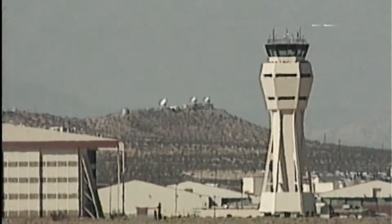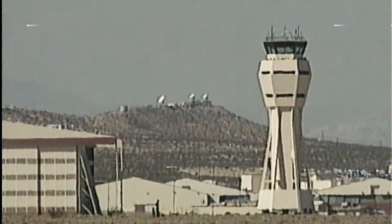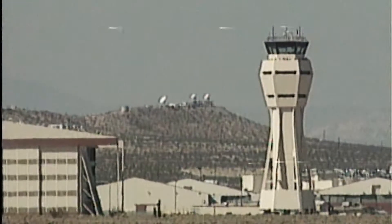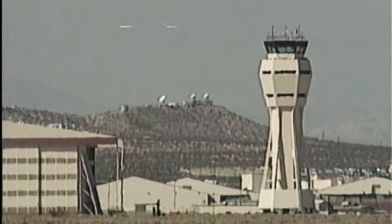Discovery's altitude 65,000 feet. Speed 860 miles per hour. Discovery is about to go subsonic. Range to touchdown about 38 miles.